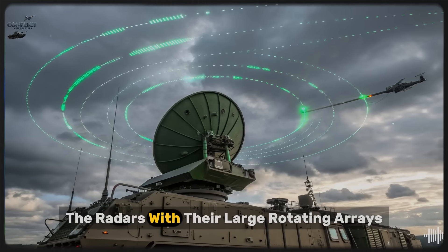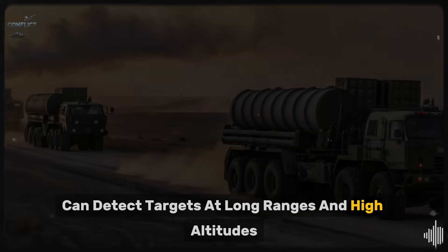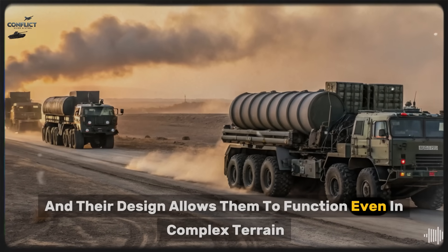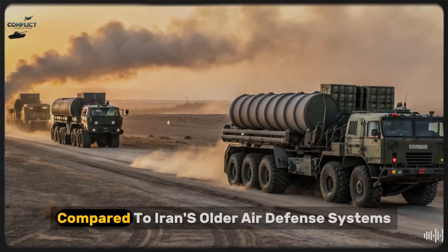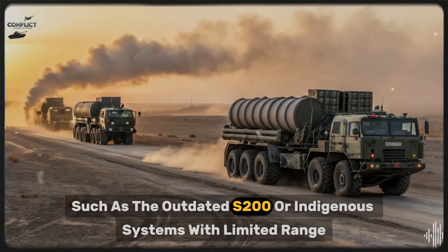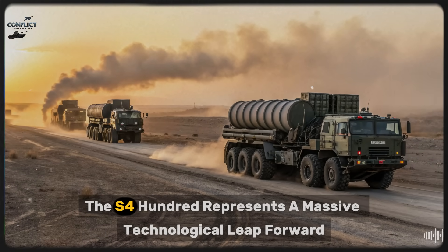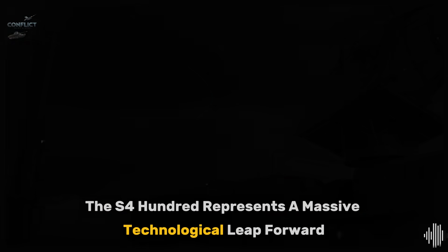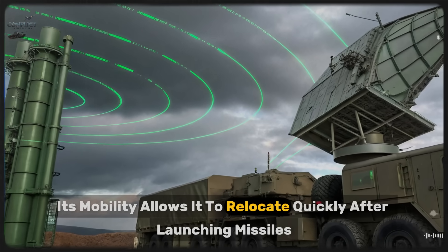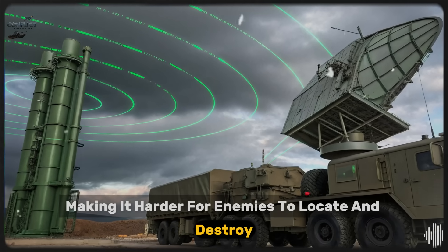The radars, with their large rotating arrays, can detect targets at long ranges and high altitudes, and their design allows them to function even in complex terrain. Compared to Iran's older air defense systems, such as the outdated S-200 or indigenous systems with limited range, the S-400 represents a massive technological leap forward. Its mobility allows it to relocate quickly after launching missiles, making it harder for enemies to locate and destroy.